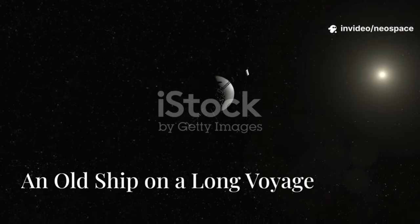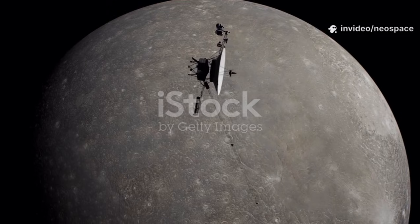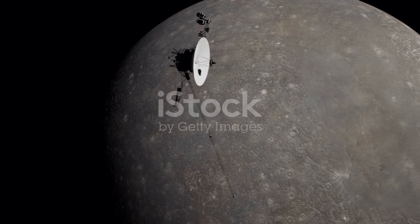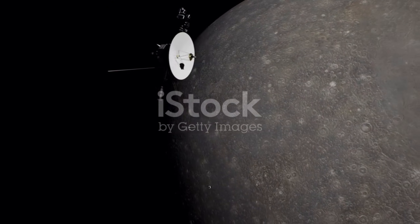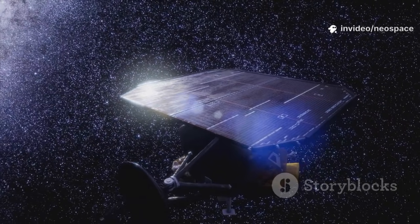Voyager's survival is a marvel of 1970s engineering. Each probe is powered by a radioisotope thermoelectric generator, using the heat from decaying plutonium to generate electricity. At launch, the RTGs produced enough power for a few light bulbs. Now, decades later, power is precious and carefully rationed.